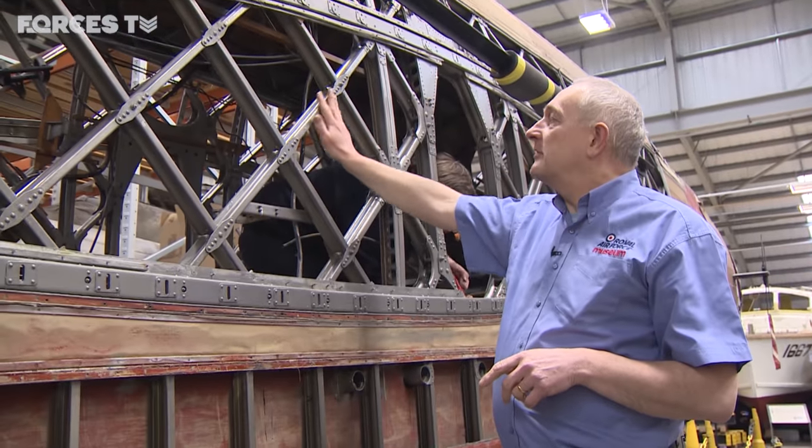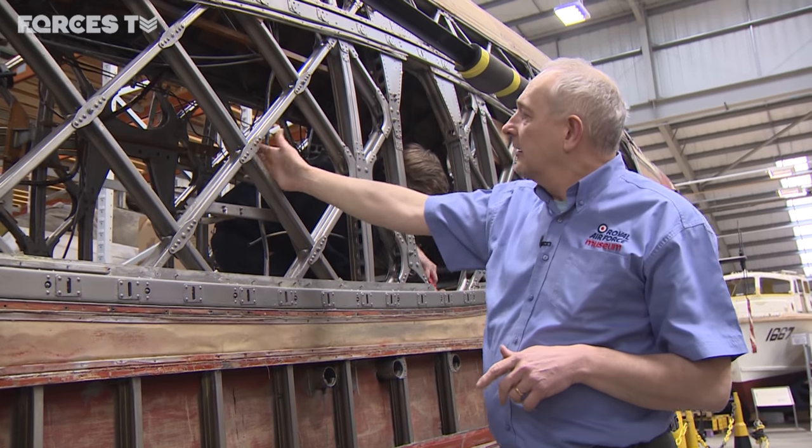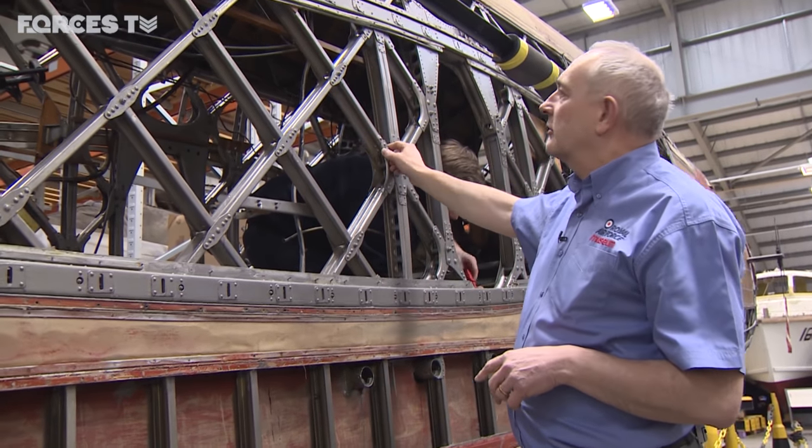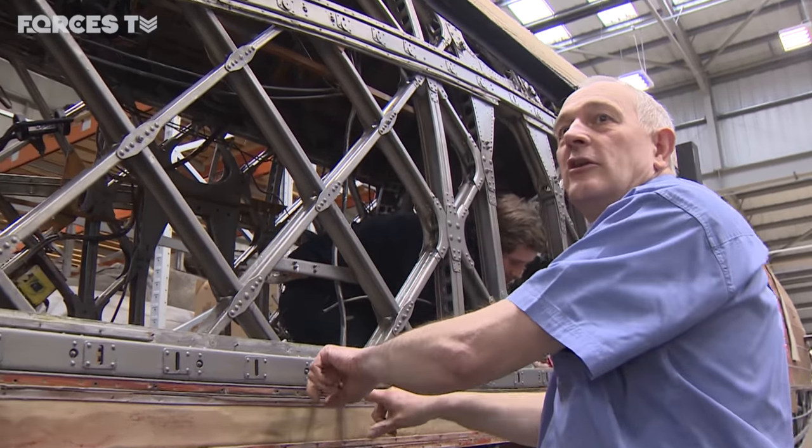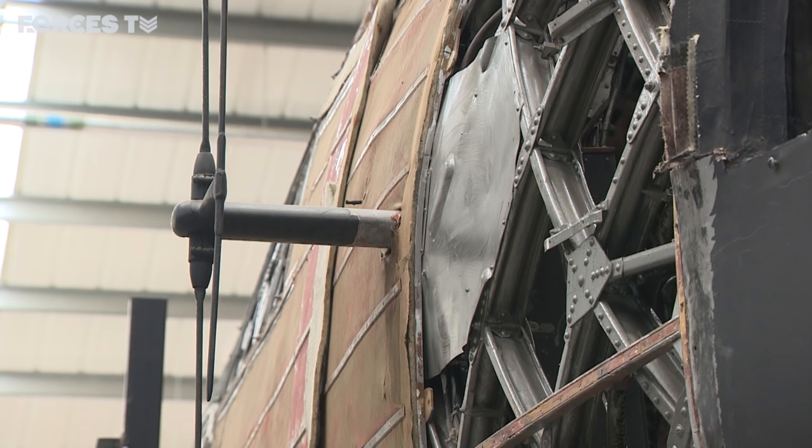Unlike any other airplanes that we fly around in nowadays, this is geodetic. It's basically a diamond structure with a lot of building redundancy, so if there's some damage taken here you have a bigger diamond on the outside. So these airplanes could take a hell of a lot of damage.